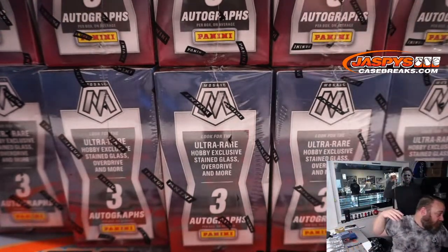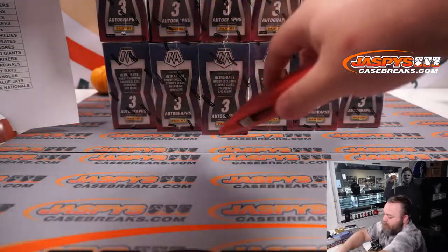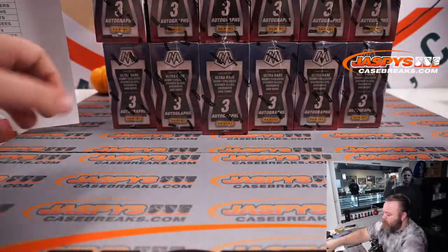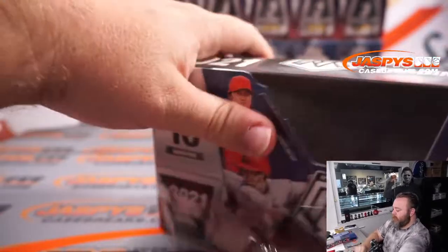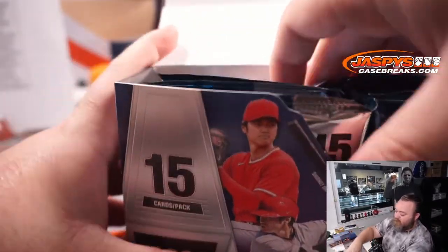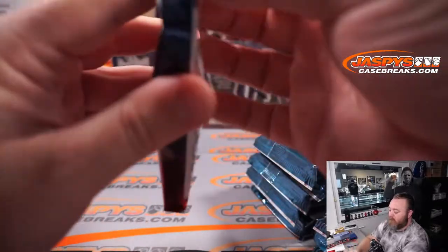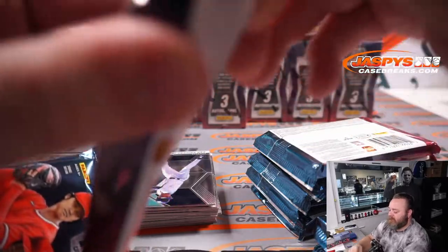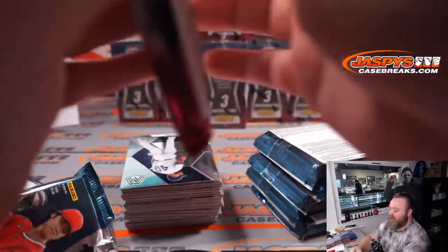Three autographs per box, 12 boxes a case, 36 autographs all said and done. I think we'll just do six at a time. Since I haven't done this yet I don't know the best plan of attack, but we'll find out. Actually I might just rip all of them — that's right, these are fat packs. As long as it stacks well I'll just use the first part of the break to rip them all.